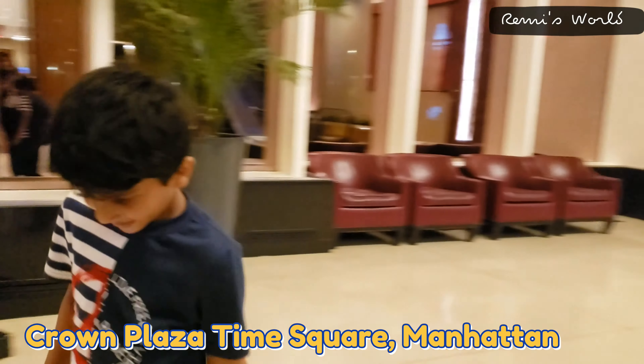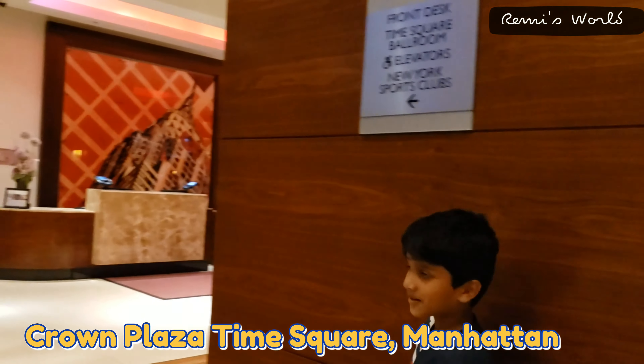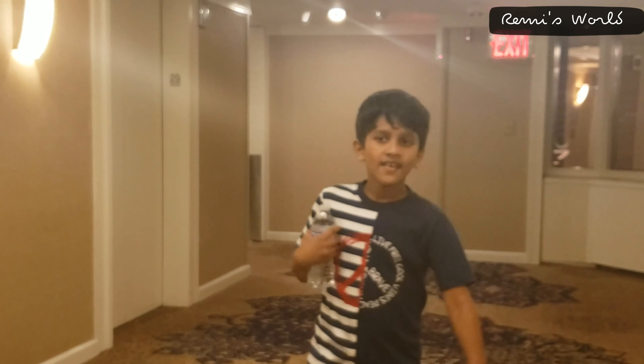This is Crowne Plaza at Times Square Broadway — very close to, we can say just in the middle of Times Square. And here my son, he loves to vlog, so he is introducing and he would love to take you through as the audience, so let's see.